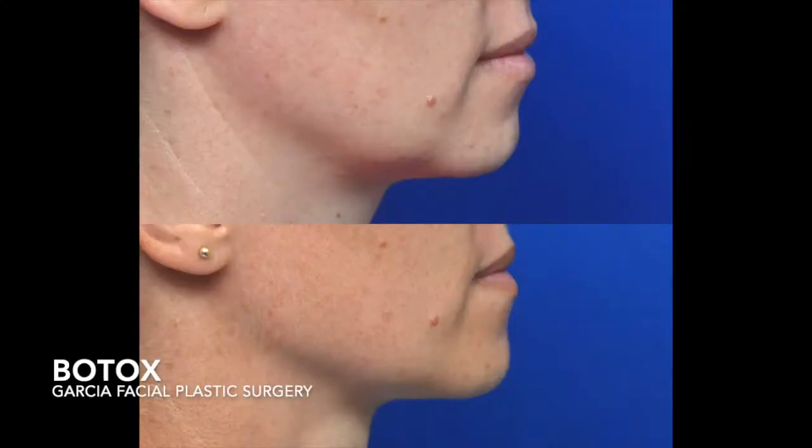This can cause jaw pain, headaches, and some real discomfort for patients. And we have a really simple, easy solution for that. That muscle that is used for clenching and grinding — we can inject some Botox right into that muscle, and it really helps to relieve the symptoms that are affecting our patients' lives and causing that discomfort and headaches.